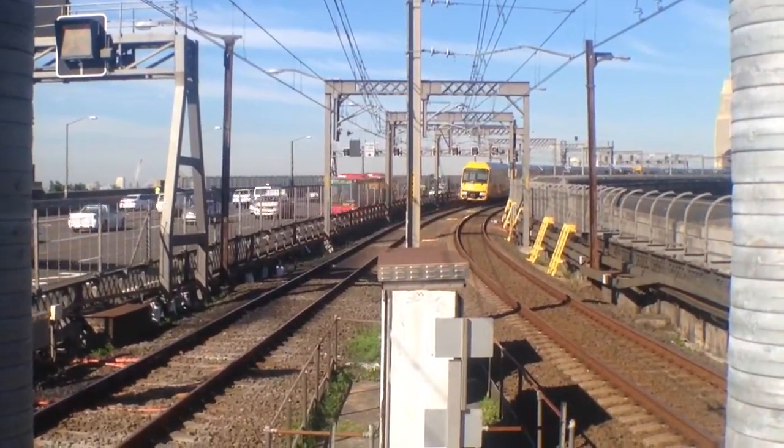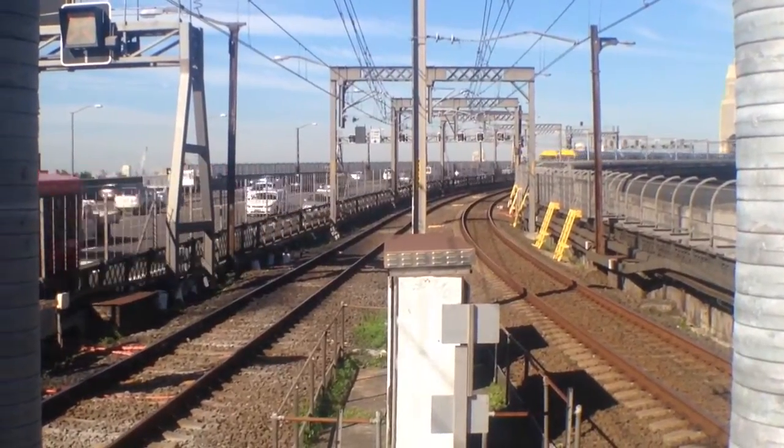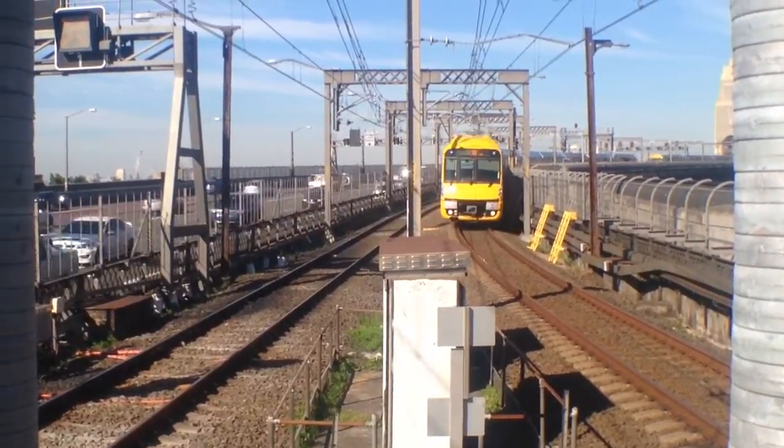We've got another Waratah coming over the bridge. It'll arrive into platform number 2. The set is A1.